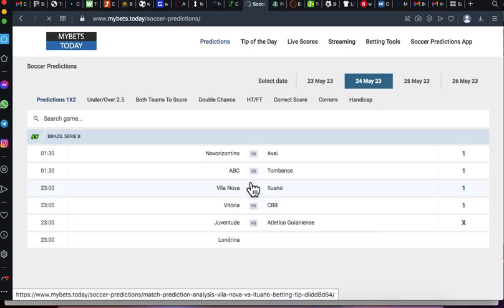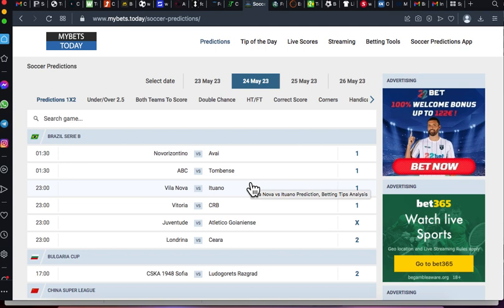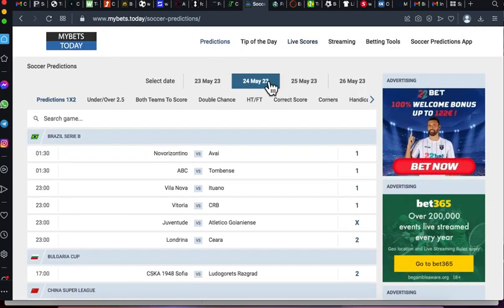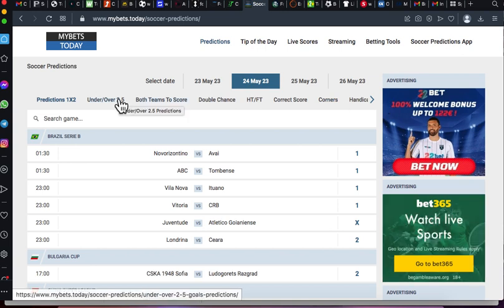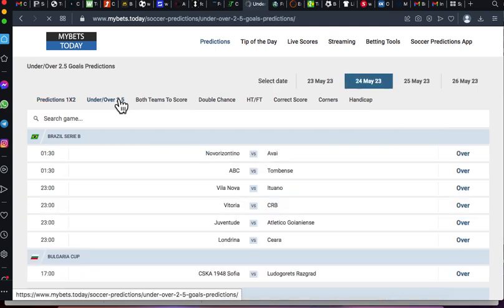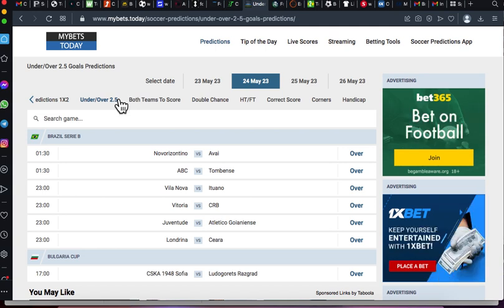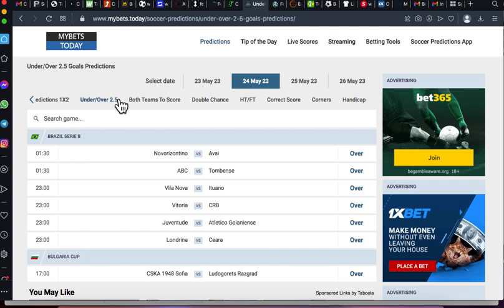When you click it they will give you the matches for the day. These are the matches for 24th of May 2023, and when you scroll down they have more matches. Today we are going to focus on overs and unders — over 2.5 and under 2.5. This website's overs and unders category is only based on over 2.5 and under 2.5 markets, though you can still find other choices if you go deeper into individual matches.